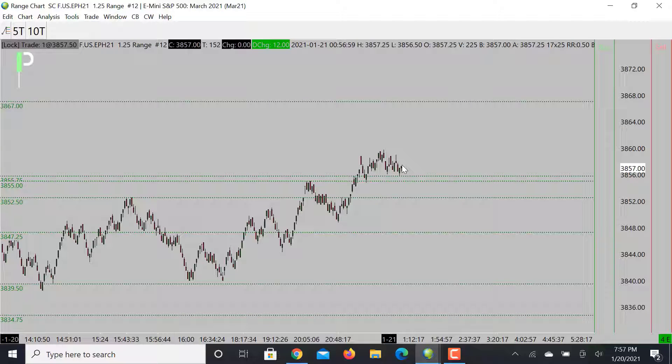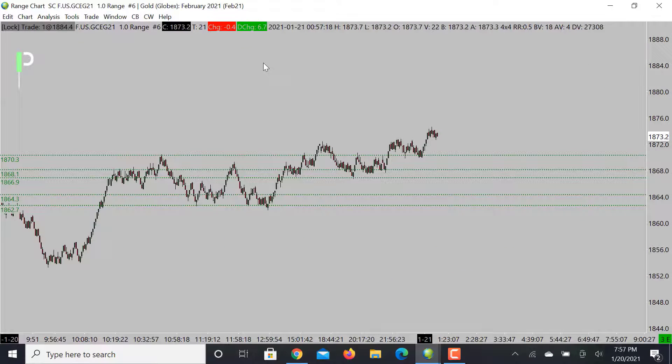Other than that, I really wouldn't look for any shorts. But if you want to, I'd like the idea of getting underneath the 5250s and maybe taking it back to 4700 — that would be my best short idea there. Let's take a look at gold and give you guys some ideas and levels.